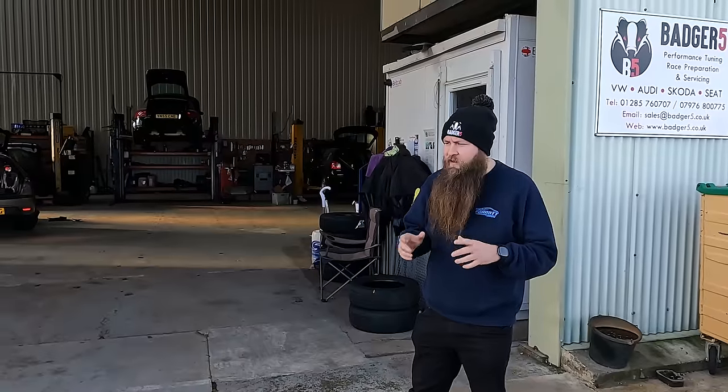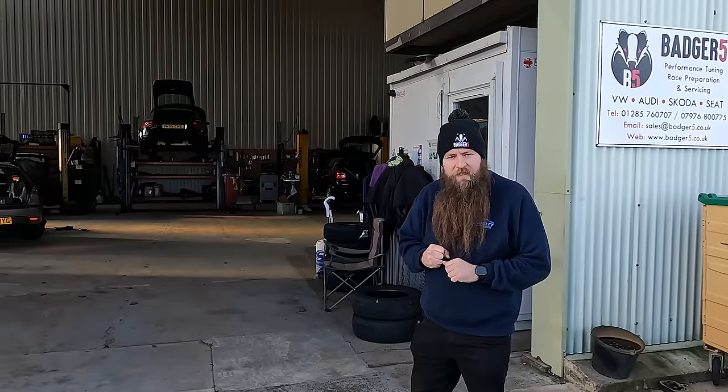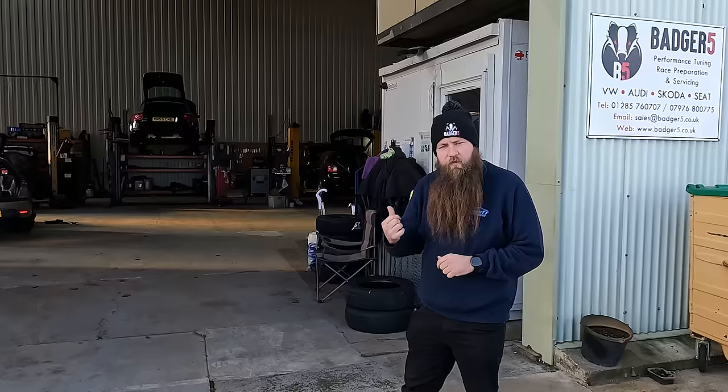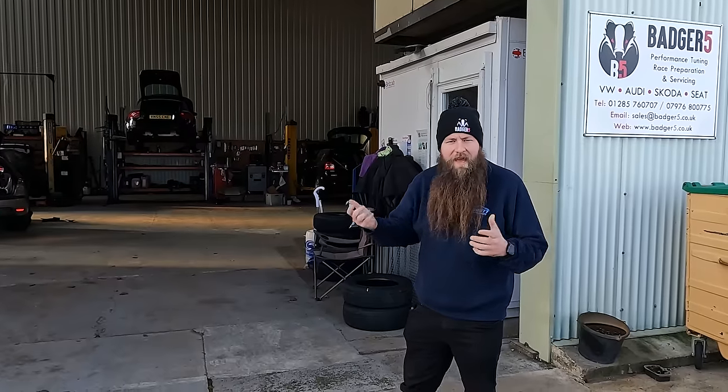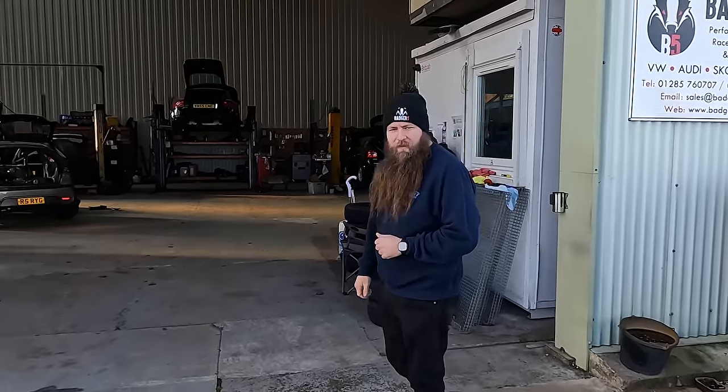The brilliant thing is because I've got Ignatron, I got the tablet, downloaded a log, emailed it over to Bill and he said, 'Yep, you've got a boost issue. Unplug your N75, drive down, we'll stick it on the dyno.' And that's where we are today. So let's go have a quick look at the car setup and then we'll jump in and do some runs.